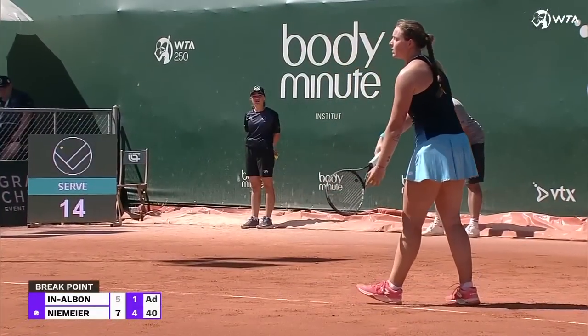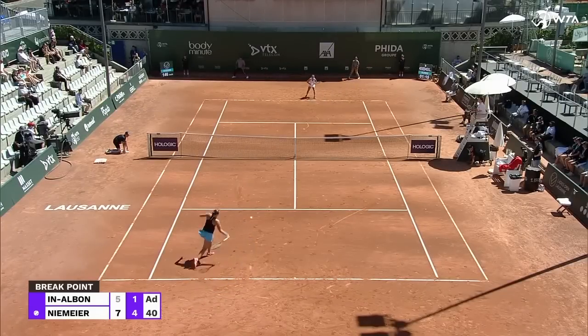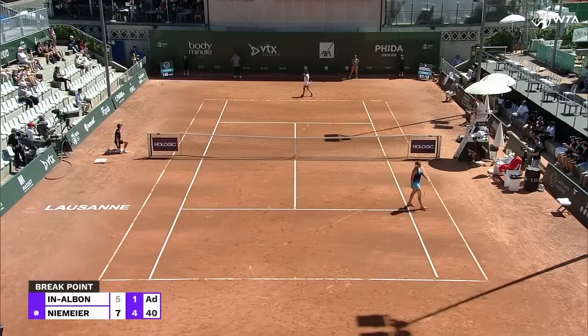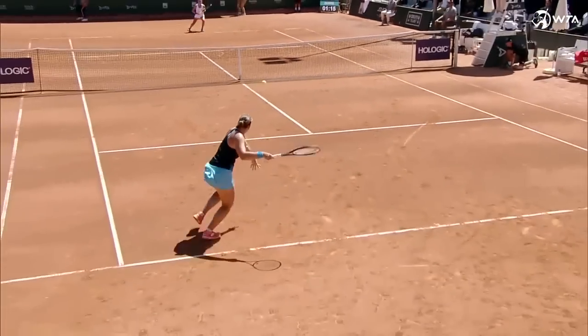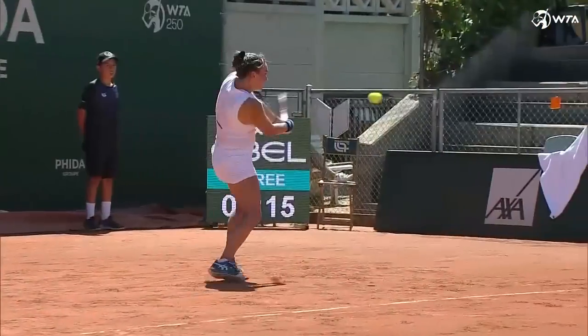Sixth game of the second set. And this time she finds a way through — retrieves one of the breaks. Has to find another, but certainly a step in the right direction.